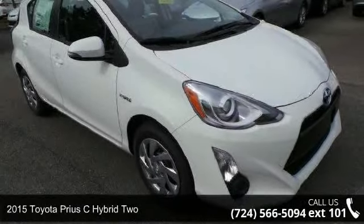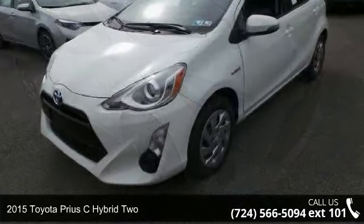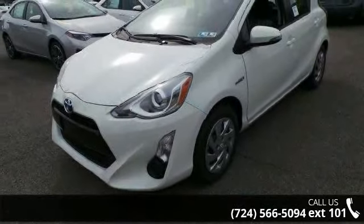Arrive in style with this 2015 Toyota Prius C Hybrid 2. If you are looking for a first-rate auto, this one could be yours today.